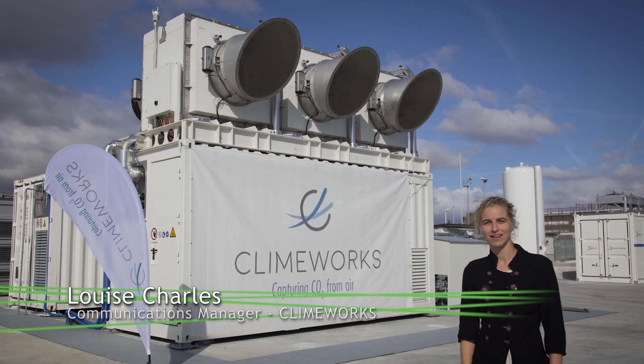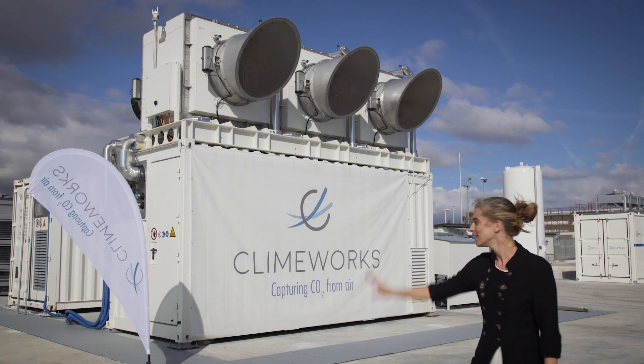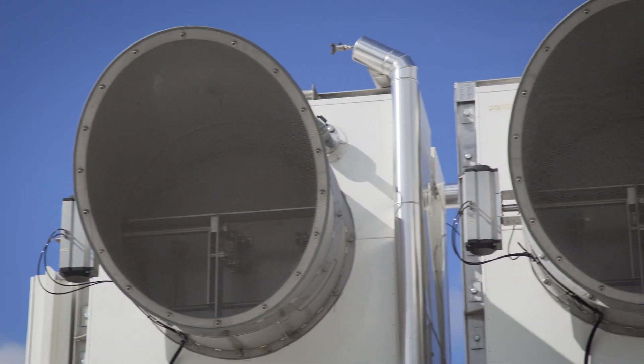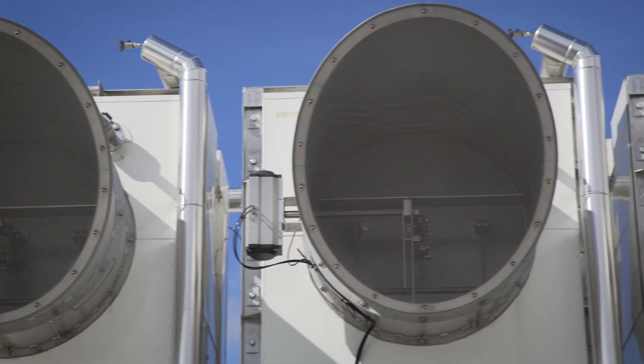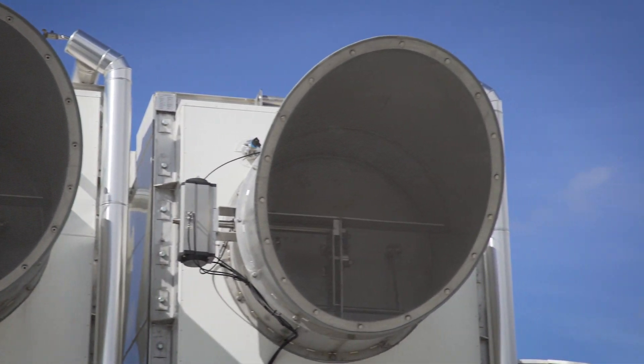Climeworks captures CO2 from ambient air using the world's first commercial carbon dioxide removal technology. The Climeworks plant you can see behind me consists of three CO2 collectors, which in total are capturing 150 tons of CO2 from the air per year.